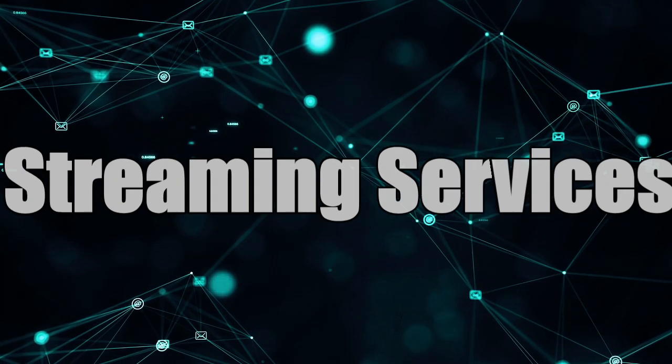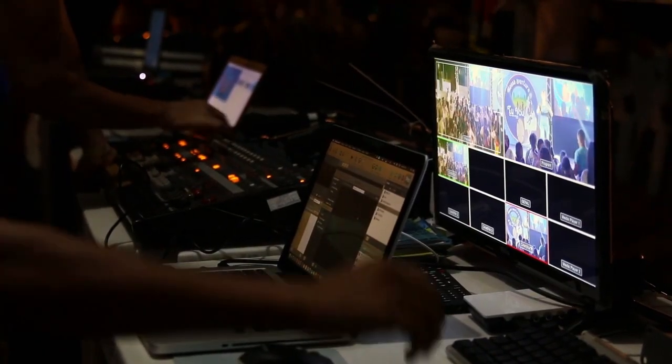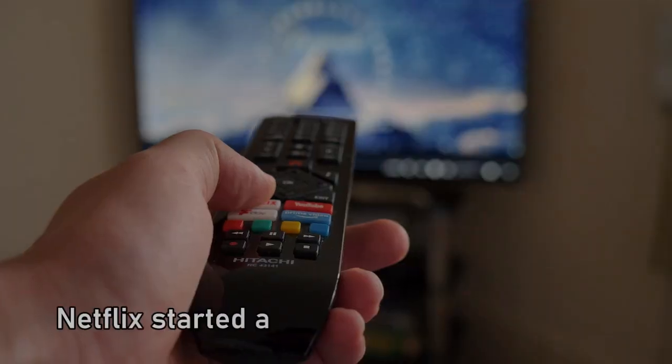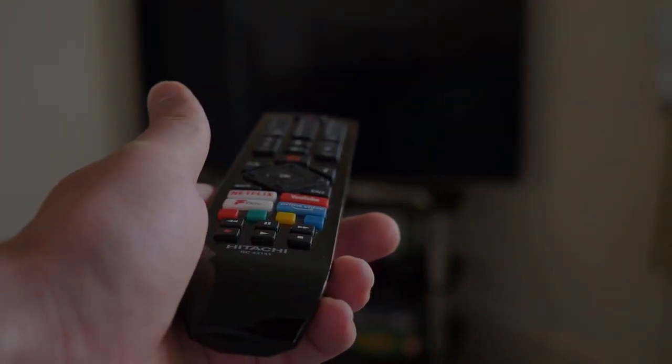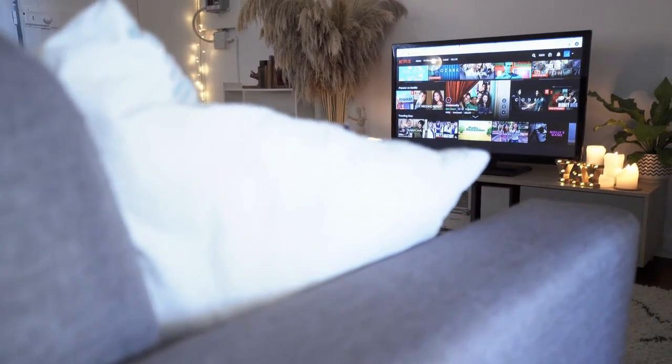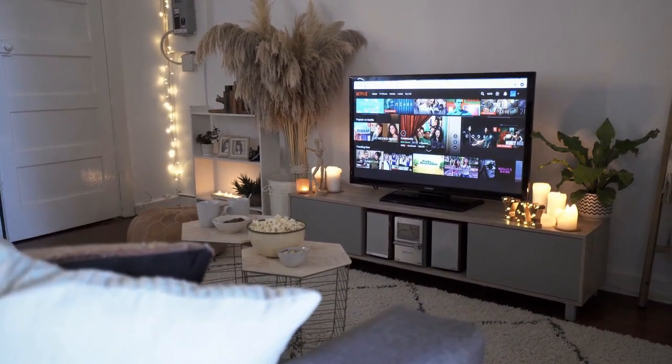Streaming services have turned our TVs into on-demand entertainment hubs, but remember the days of DVDs? In 2007, Netflix transformed the industry with streaming, and now over 60% of households use these services to binge watch shows. Imagine if someone told you this 20 years ago!